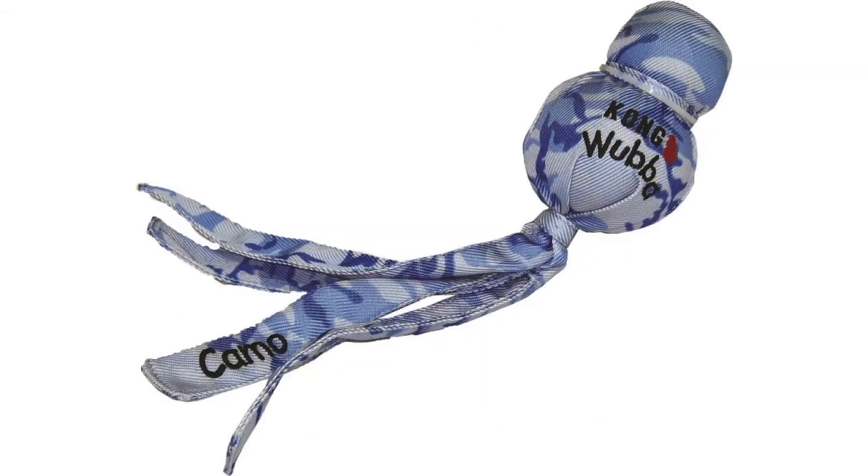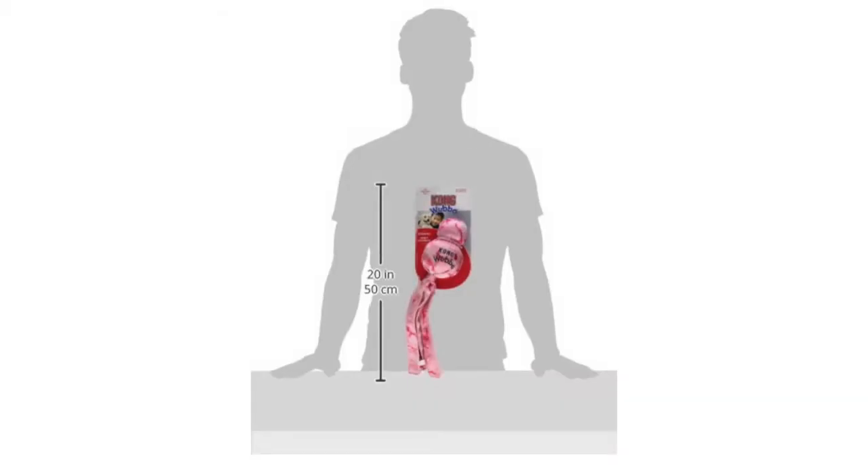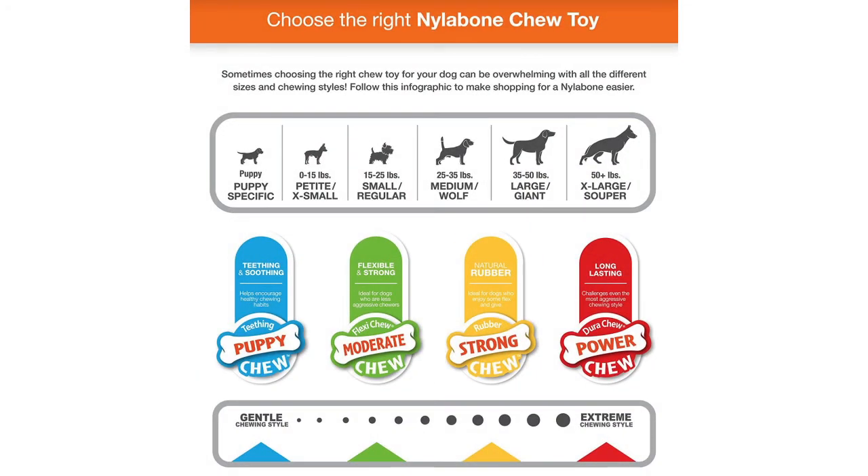The Kong Camo Wada Dog Tour is reviewed at 3.7 out of 5 stars and it can be found in two different sizes. It will set you back around $11.43. The Nellibone Dura Tube Barbell has a rating of 4.1 out of 5 stars.